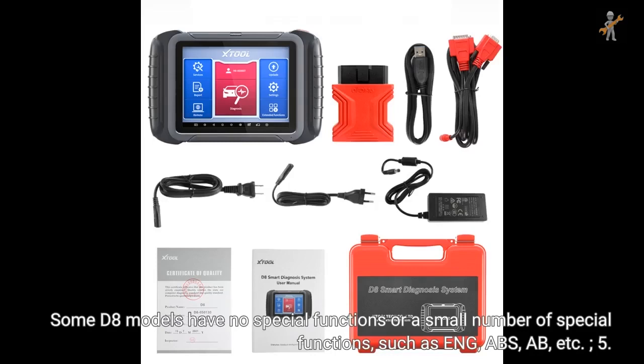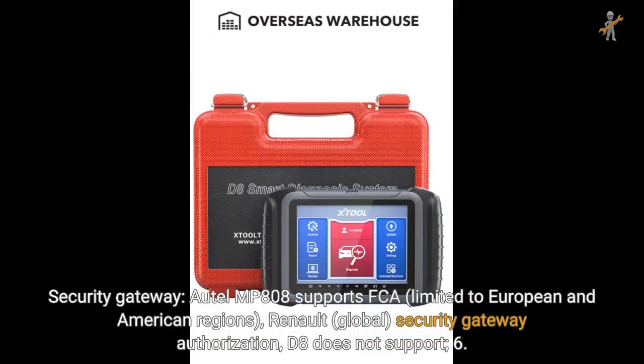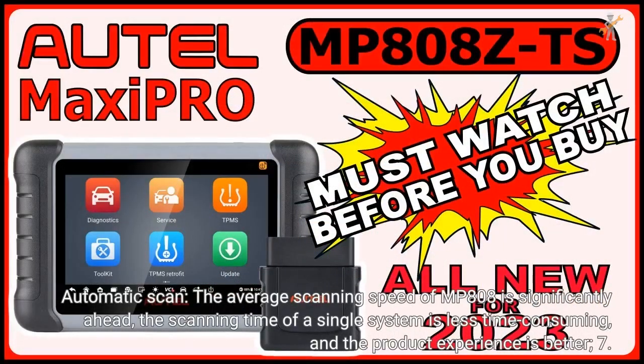For security gateway, MP808 supports FCA (limited to European and American regions) and Renault (global) security gateway authorization; D8 does not support this. For automatic scan overall, the average scanning speed of MP808 is significantly ahead — the scanning time per individual system is less, providing a better product experience.